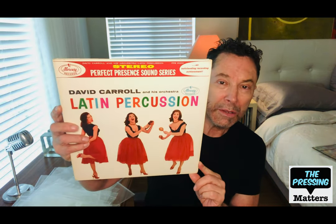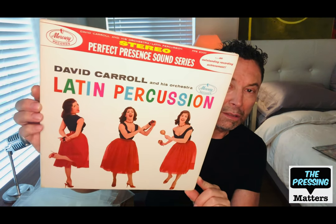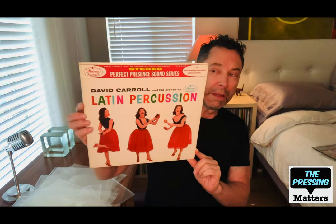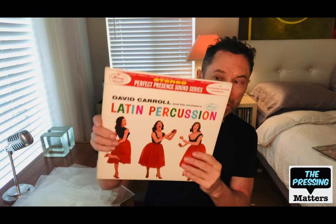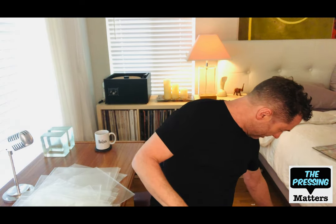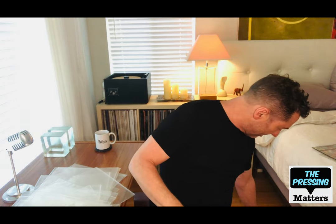David Carroll, called Latin Percussion, with the dancing girls again — actually it's the same girl in different poses. This was on their luxurious Perfect Present Sound Series from Mercury. It's amazing the money that went into these records.